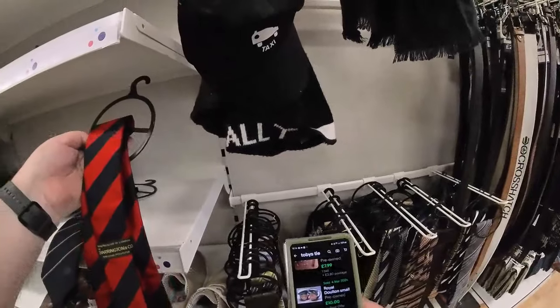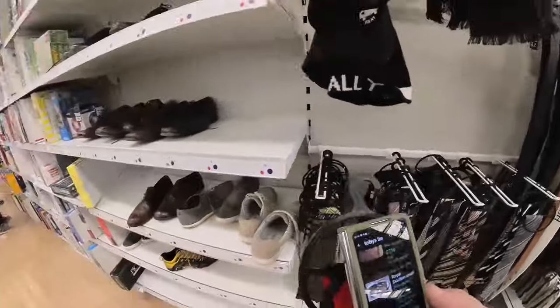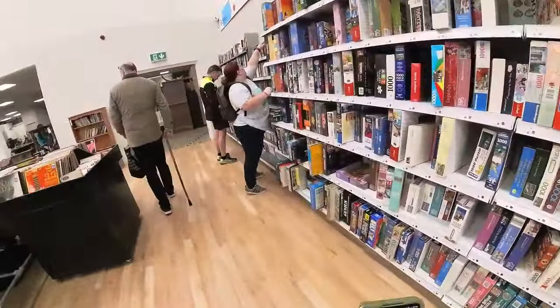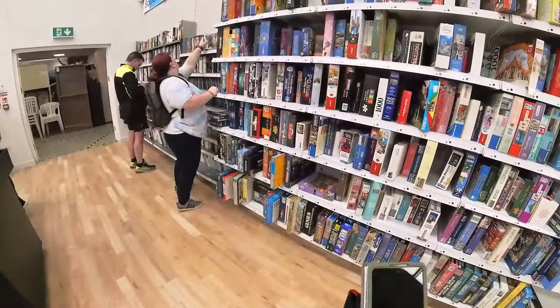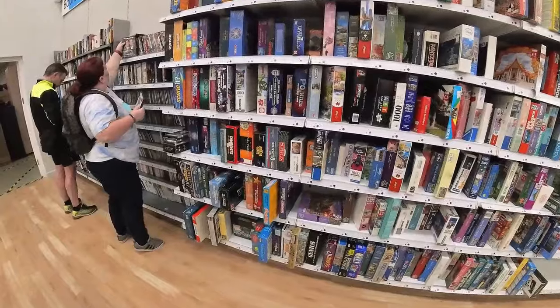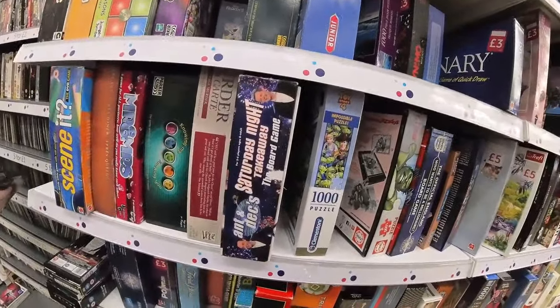I quite like that one - I'll keep that one. Put that one back. Oh, a little Scrabble Deluxe! £10 - that's a bit much for me.